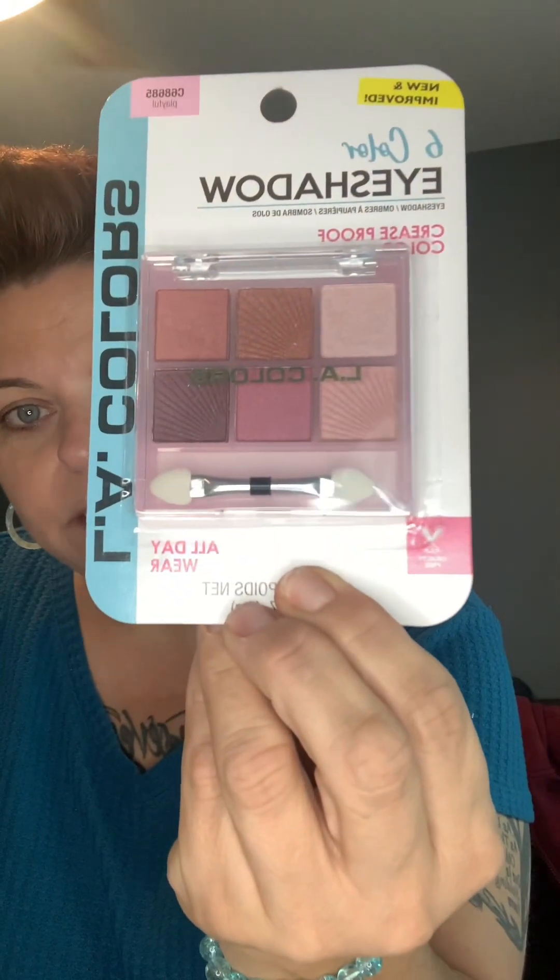I picked up this eyeshadow palette for myself. I do have a lot of eyeshadows but I was trying to find a very light shimmery pink, which I don't really have in my palette and I wear that to work. This one is in the color 'Playful' — six colors, crease-proof. They had a lot of different palettes but I picked this one because of the pink. I couldn't find a single eyeshadow in that shade, so I got the palette and I'll probably use two of the colors the most.